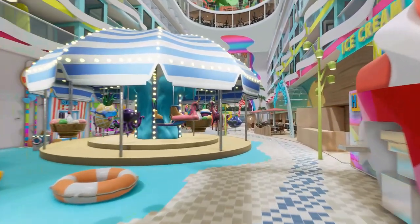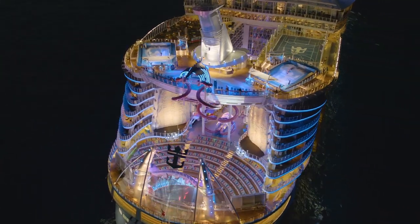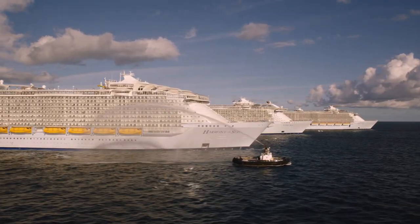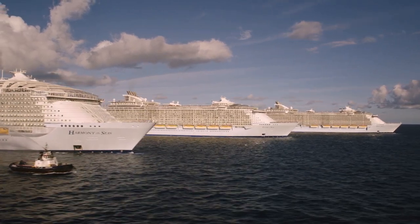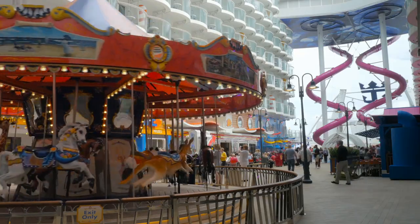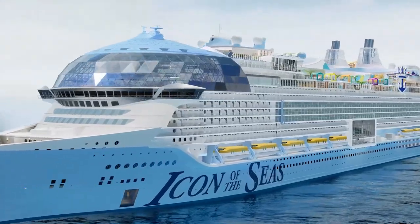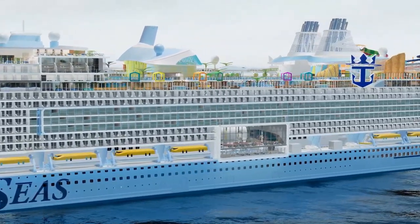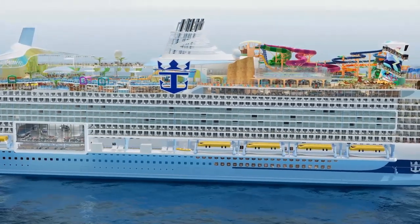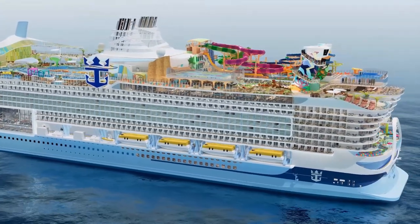When I used that little video clip of the merry-go-round in my intro, I bet there were people who assumed that Icon of the Seas must just be another Oasis class ship. Royal Caribbean has been making those since 2009, and there are five of them in service right now, with a sixth coming in 2024. They all have a merry-go-round in the boardwalk neighborhood at the back of the ship. Well, Icon of the Seas is not another Oasis class ship — it's the first of an all-new class of ships for Royal Caribbean. They've taken everything they've learned from all their previous ships and improved upon them in many ways for Icon of the Seas.